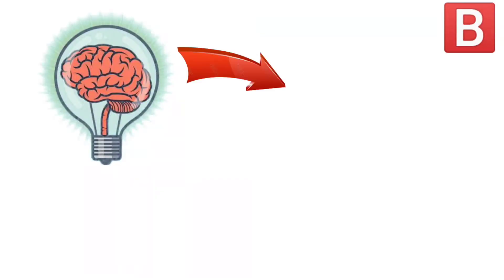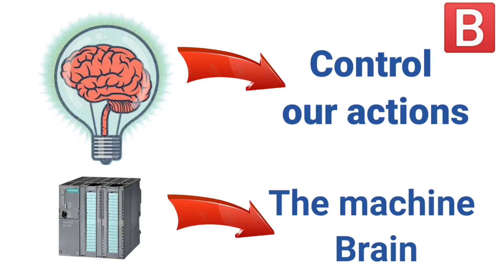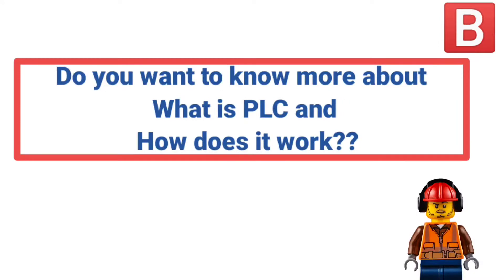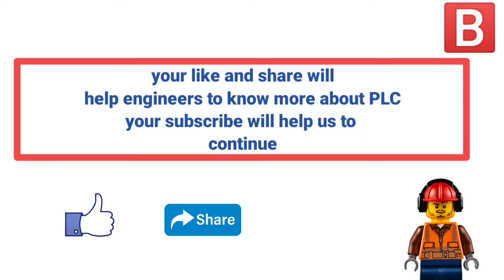Our brain controls our actions, and PLC is the machine brain. Do you want to know more about what is PLC and how does it work? This video is for you. I am Poulos Ashraf and this is Automation News.